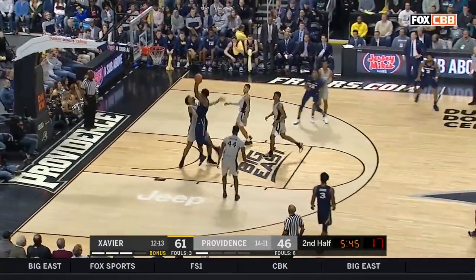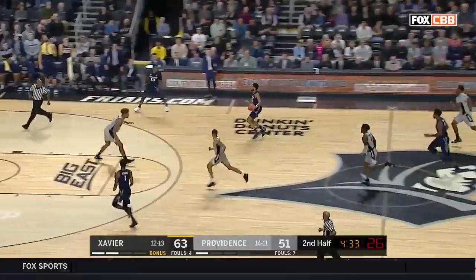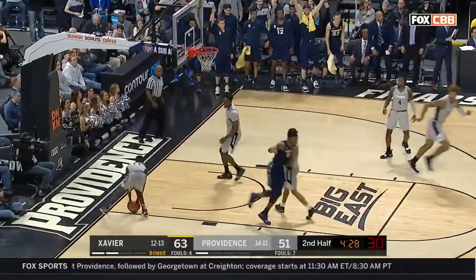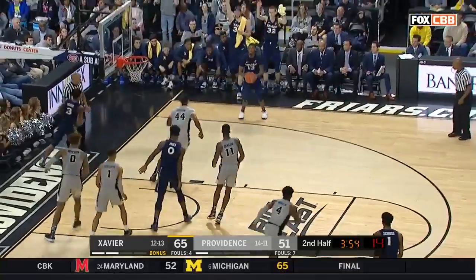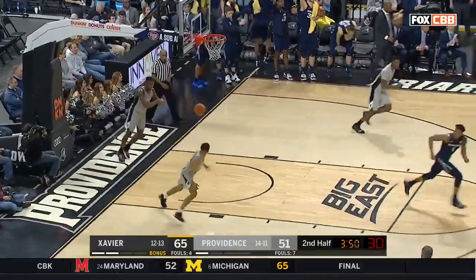Marshall. A little slip pass for Jones off the glass. That's what I mean by faking your way into playing better — Jones with a thunder dunk. Gooden, kick out. Marshall for three. That may have been the dagger right there.